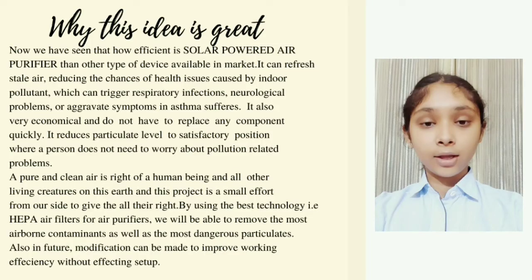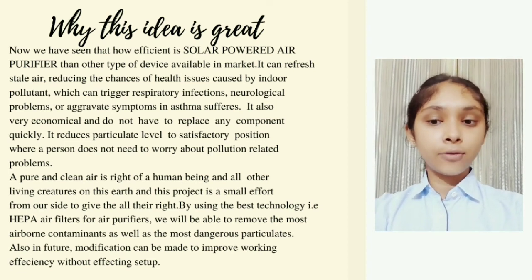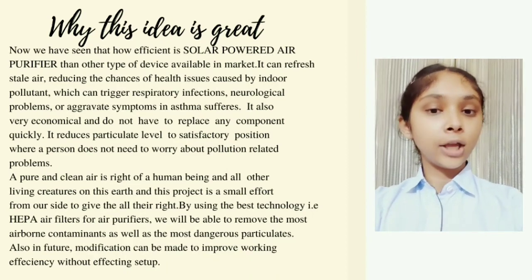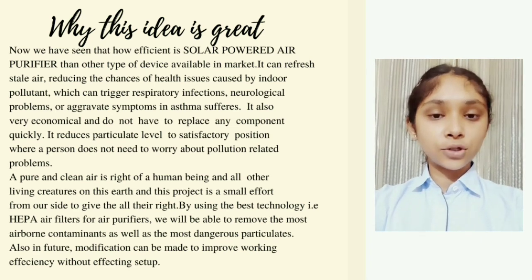Pure and clean air is the right of every human being and all other living creatures on this earth. This project is a small effort from our side to give all their right. By using the best technology — HEPA air filters — we will be able to remove the most airborne contaminants as well as the most dangerous particles.